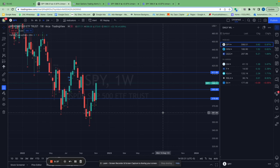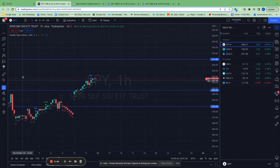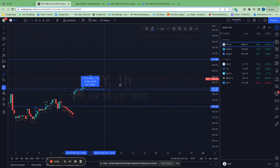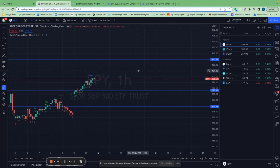Same thing as I showed you with Ford and XLK — I already entered this trade on Thursday when SPY closed above my level on the one-hour chart. I'm up almost 2% on the underlying, which isn't impressive on its own, but I did a spread.